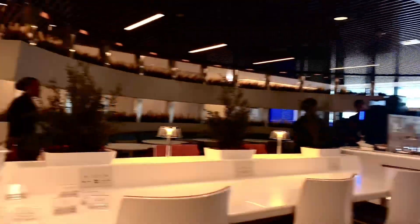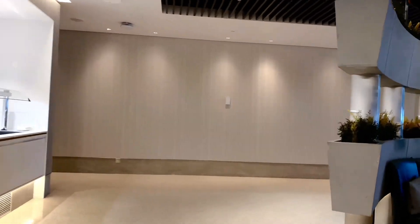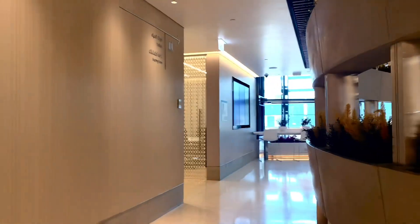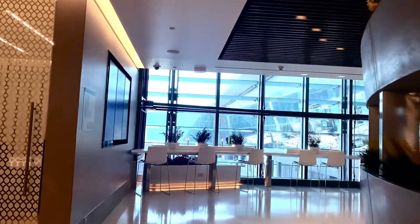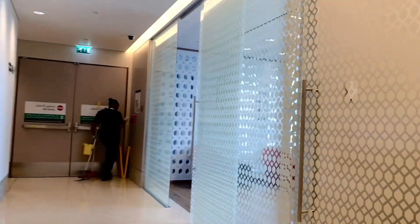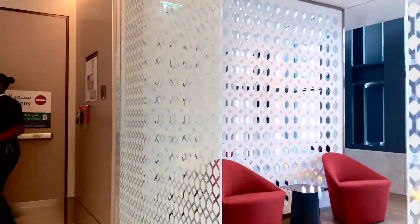When we go to the right side, we have a very beautiful kids and family room. I will show you from the inside — we are going to the family room, or the kids room. I will show you the room.